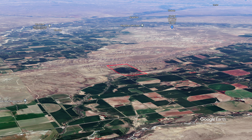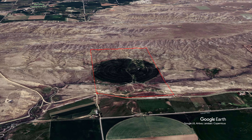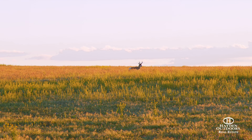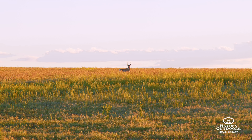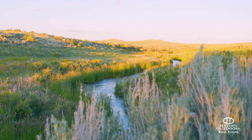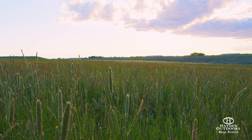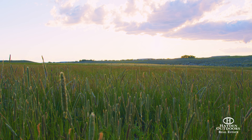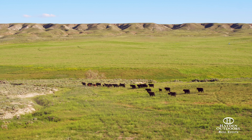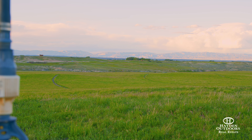Of the approximately 311 acres, 127 are under a well-maintained valley pivot and there's over a half mile of year-round live water. This parcel of land has been extremely well taken care of and has multiple sites ready for your dream home, as well as power to the property. Incredible mountain views and lack of nearby neighbors make the Two Valley Oasis a place where you can enjoy the quiet serenity of your surroundings.